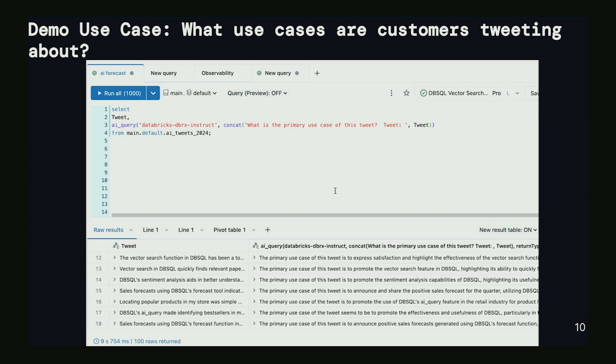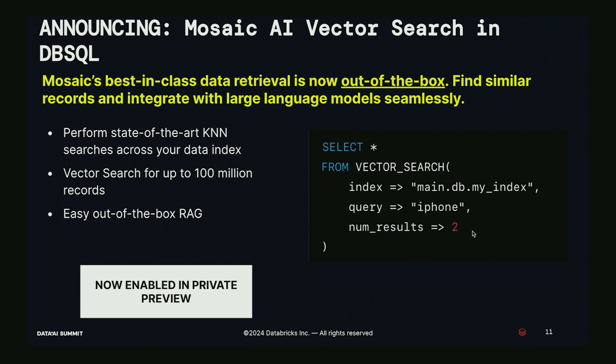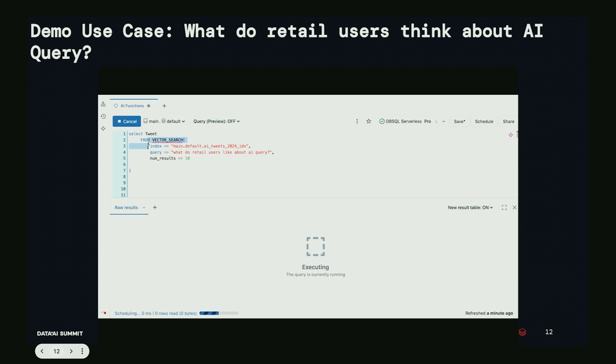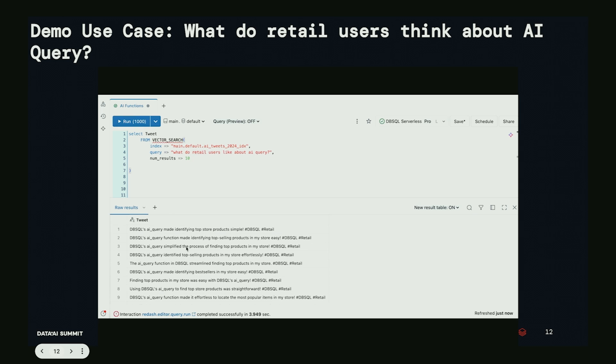Next — Mosaic AI's vector search is now available to call from DB SQL. Mosaic has best-in-class vector search and data retrieval, performing state-of-the-art KNN search across a data index with up to 100 million records, enabling easy out-of-the-box RAG. The syntax is simple: call the index, pass the query, set the number of results. I'm asking what retail users like about the AI Query function from the fake tweet data. Results come back in about three seconds.